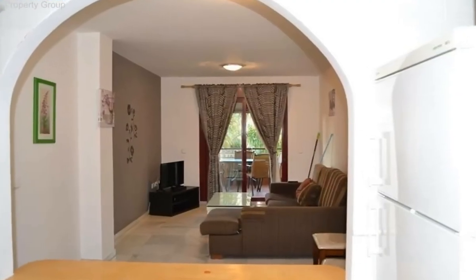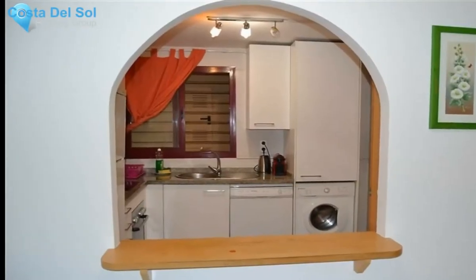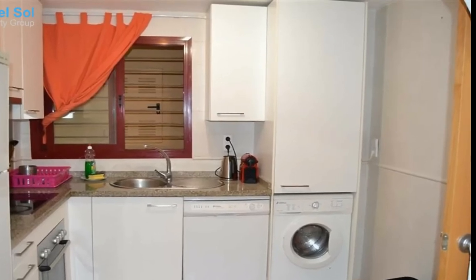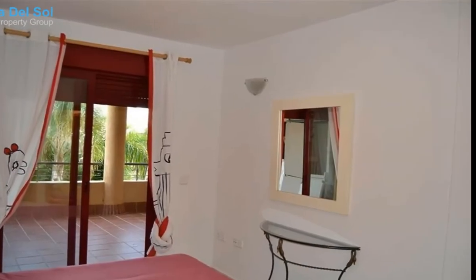The terrace has partial sea views. The apartment is in excellent condition and has marble floors and air conditioning, hot and cold. The apartment also comes with an underground parking space and storeroom. The location is sought after as this complex is within walking distance of all amenities. Priced to sell.